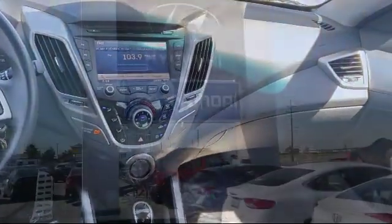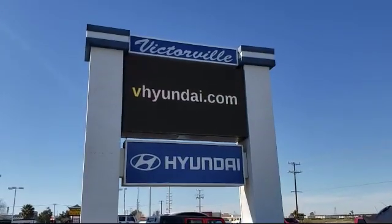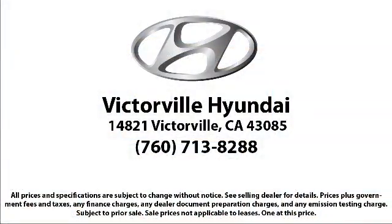We win our customers over by making them winners, and with an average Google score of over 4.5 stars, you can see why so many customers are repeat customers. So come see us today — Victorville Hyundai is located at 14821 Palmdale Road in Victorville.